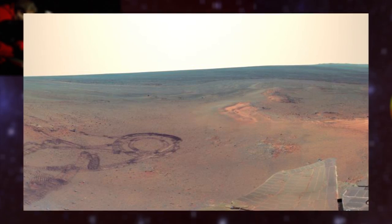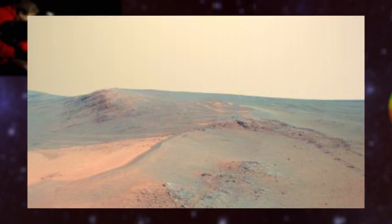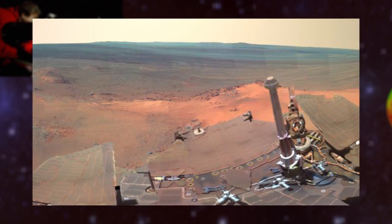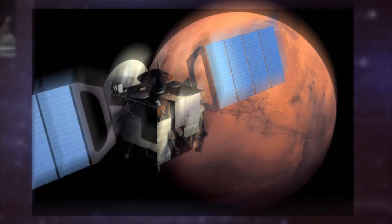The center of the composite shows the view of the north, while the edges of the panorama show the view to the south and the rover's solar arrays. Not bad for a robotic explorer about to hit its 3,000th day on Mars.